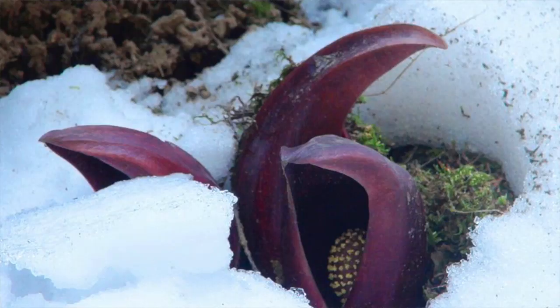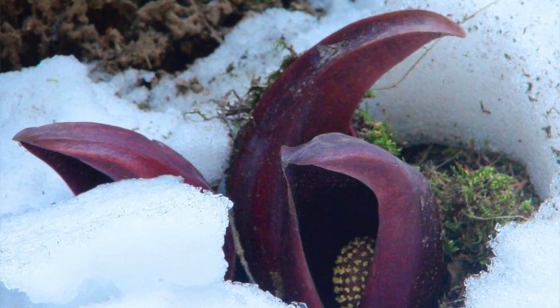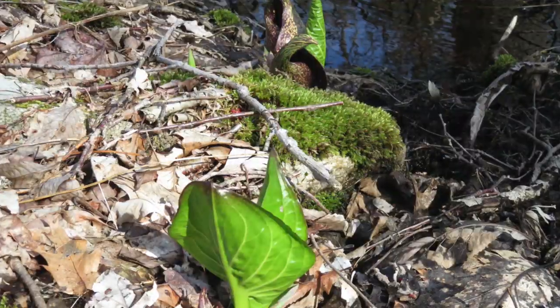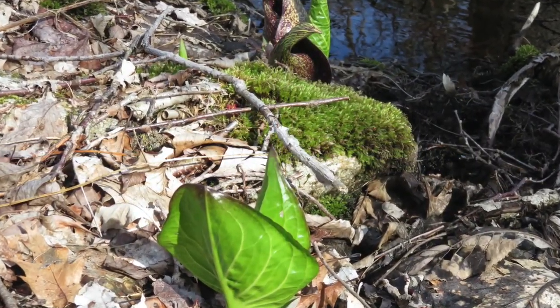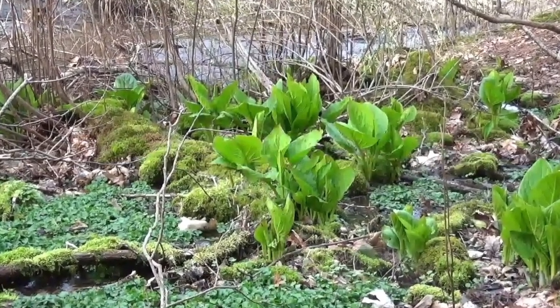Skunk cabbage flowers appear in very early spring or even late winter. Amazingly, the flowers can produce heat, which melts snow on their way up out of the ground. When you visit the skunk cabbage, remember to wear boots. They prefer soft, wet soil along streams, at seeps, and in wooded swamps.